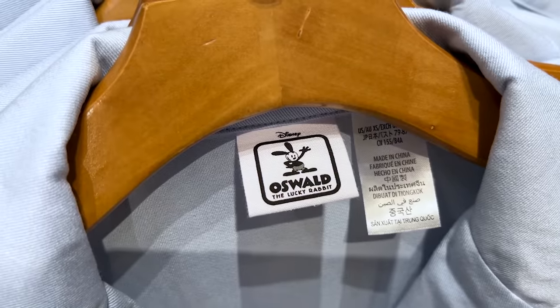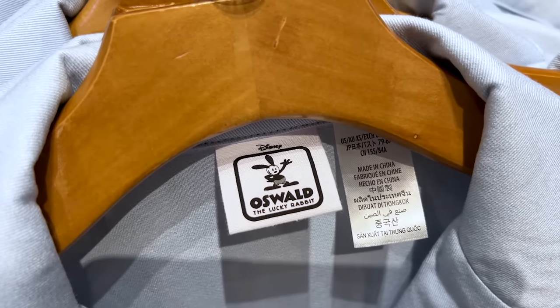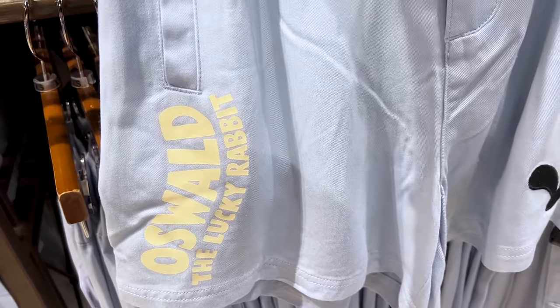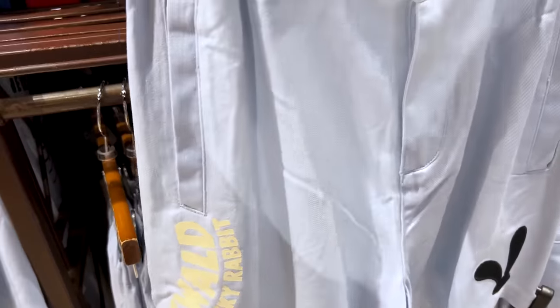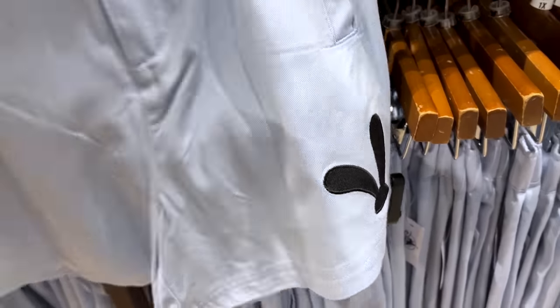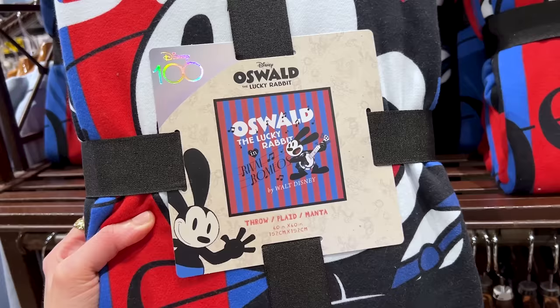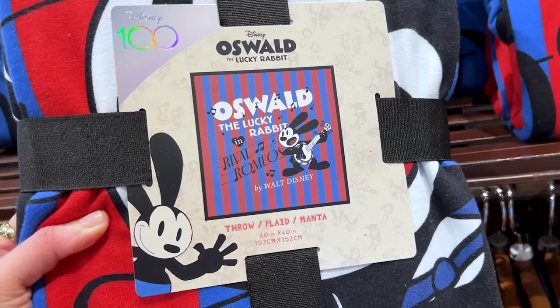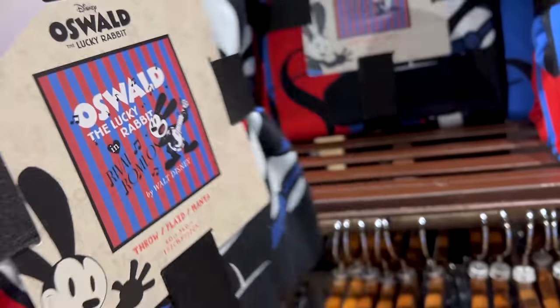The tags say 'Oswald the Lucky Rabbit.' The matching shorts are $45 — his name is written here in pastel yellow, with two side pockets, a zipper, and everything embroidered including his ears. It's the same design as the tote bag. They also have a 60-by-60 throw — this is the design.